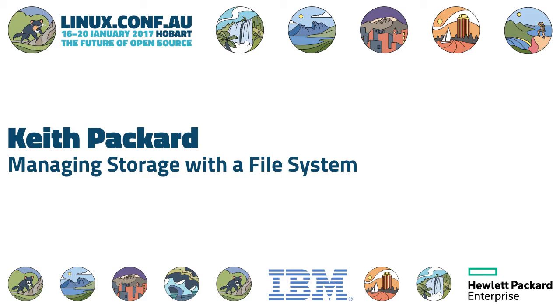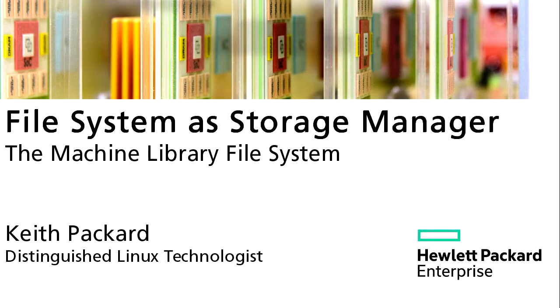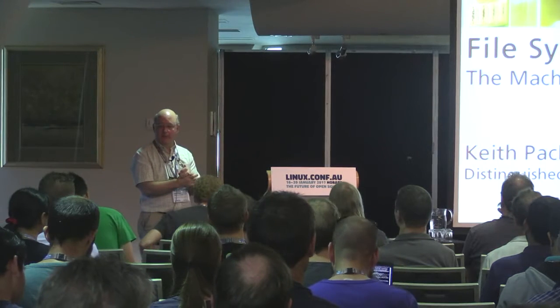Welcome back. Apologies for the technical difficulties up here. Linux is totally the best desktop operating system, and HDMI and projectors always work. Keith Packard from Hewlett Packard on File System as Storage Manager at the Machine Library File System. I'm the last thing standing between us and the end of the session. I will probably not run 40 minutes, so we may be able to get to beer sooner than expected.